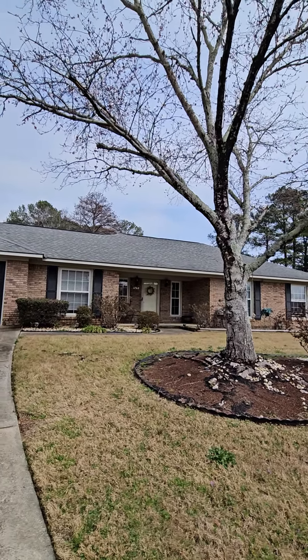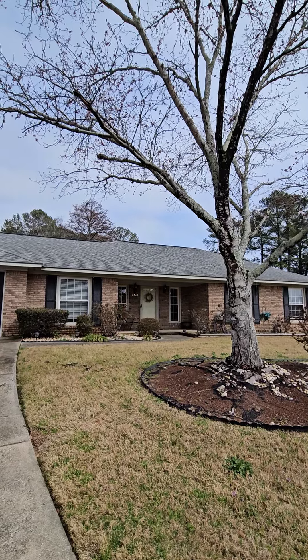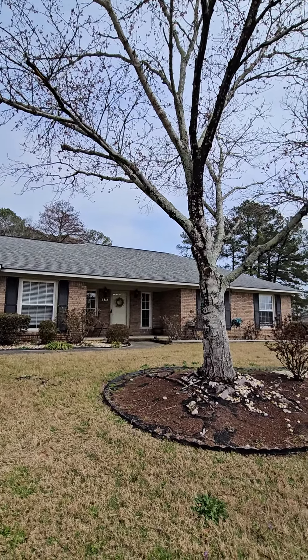We've gone from buckets of rain just yesterday to the sun peaking out. Now we're here at 6318 Abbey Court.